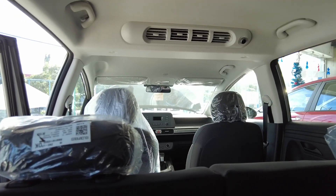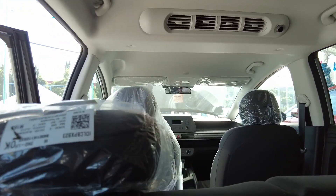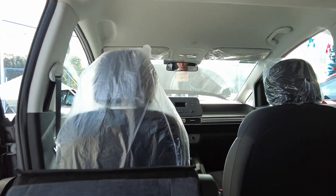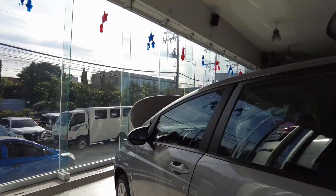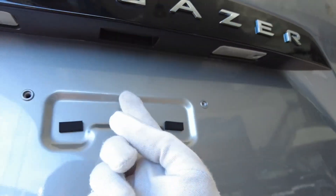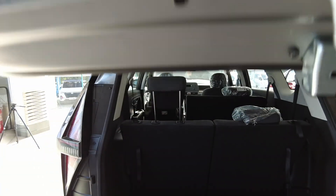It offers the same capacity, same engine, same transmission. Most probably you'd have the same driving experience because even the top variant doesn't have a lot of active driver assist systems, so this still could fulfill your duties in everyday life.